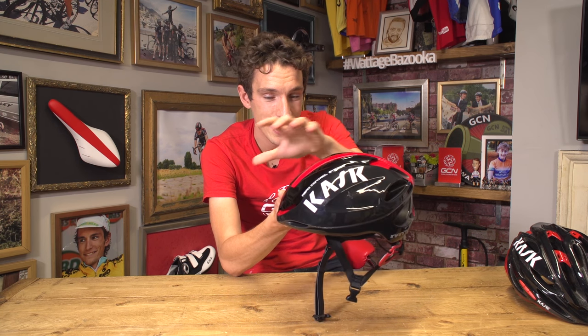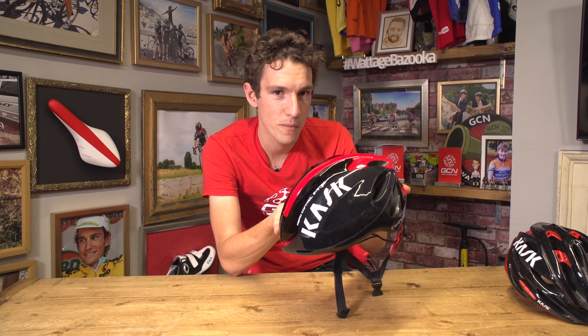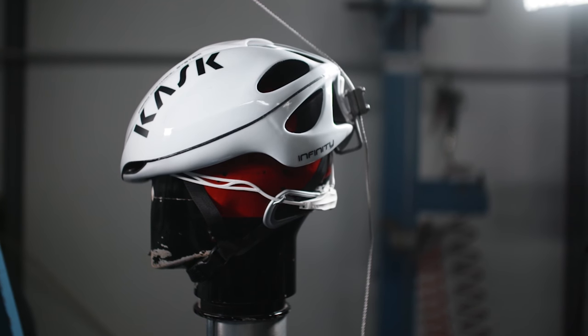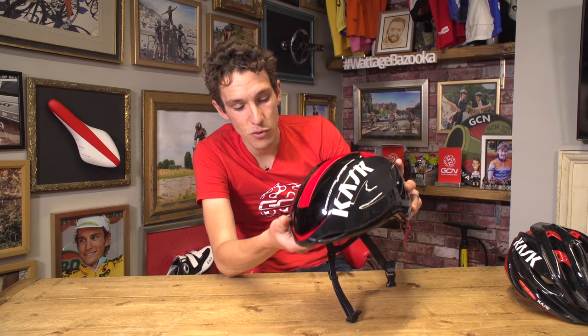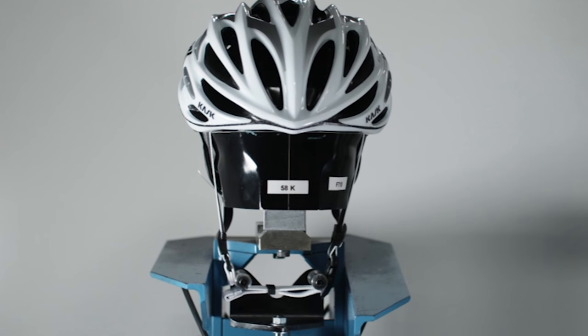They also test for retention — a hook is placed under the edge of the helmet, and then a 10 kilo load is dropped from 25 centimetres to create a sudden movement. Will the helmet stay on our battered and beleaguered fake head? Or, more importantly, will it actually stay on your head in the event of a crash? Similarly, the straps are also subjected to a dynamic yank — which is actually the technical term — to find out whether they're strong enough or whether they will snap under extreme load.